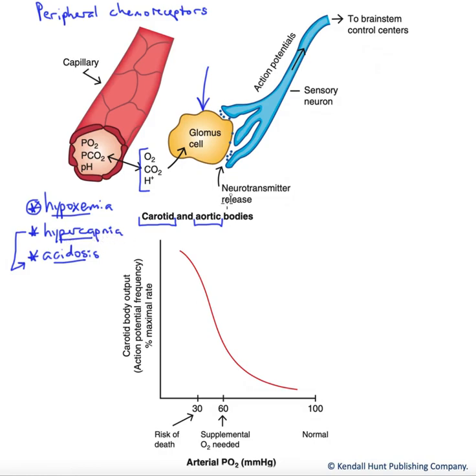In response to these changes, we're going to get an increase in neurotransmitter release and an increase in action potential generation along these sensory neurons. Those sensory neurons are innervating our medullary control centers — largely the DRG, the dorsal respiratory group, and the VRG, the ventral respiratory group — which directly innervate our respiratory muscles and help change the rate and depth of ventilation.